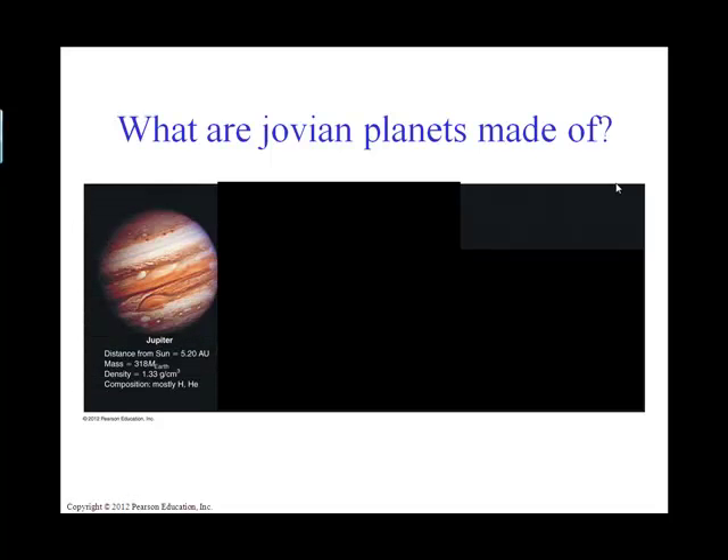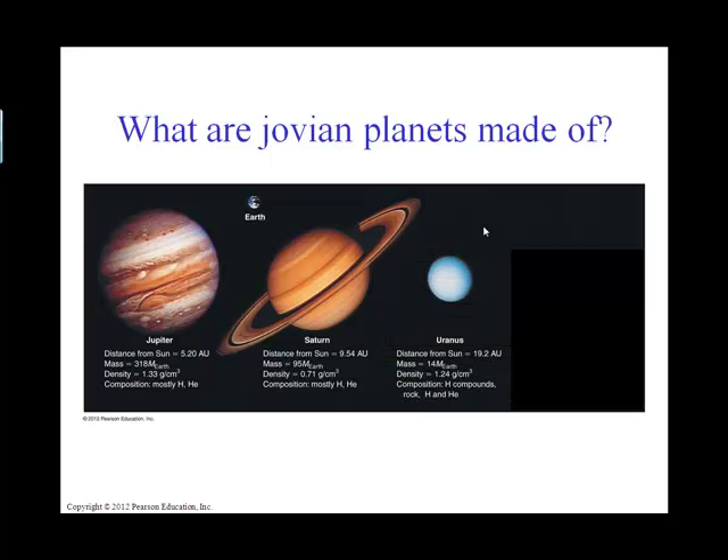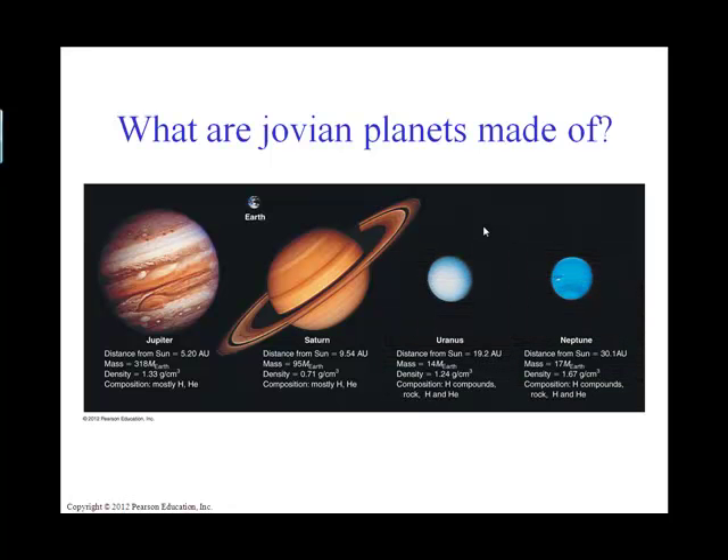Looking at the gaseous planets, we have four of them. From the closest Jovian planet outward, we have Jupiter and Saturn, which look similar and have similar composition in their clouds. Then we have Uranus and Neptune, which have a similar pretty blue appearance. That blue color has to do with the compound methane, or CH4, in their atmosphere.